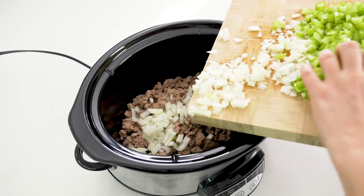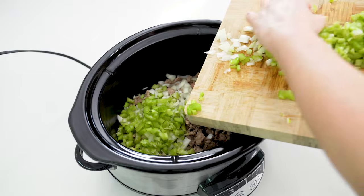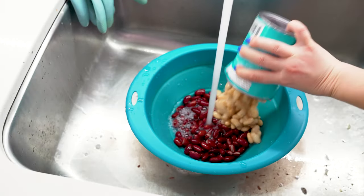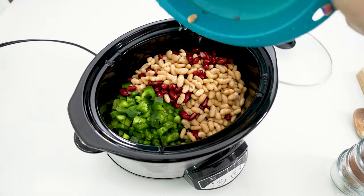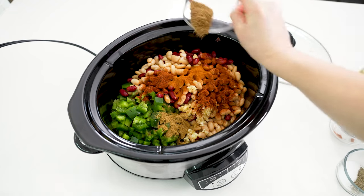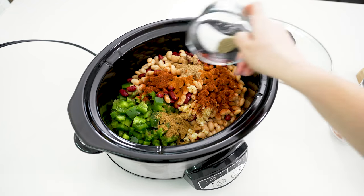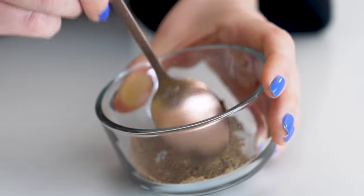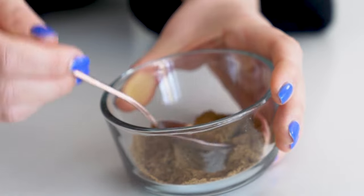Add your diced onion, celery, and green pepper, followed by one cup of corn. Drain and rinse one can of kidney beans, add one can of navy or cannellini beans, and add them to your crock pot. Then add garlic, two tablespoons of chili powder, one teaspoon each of cumin, paprika, and coriander, one teaspoon of salt, and half a teaspoon of pepper. If you don't feel like measuring out all these spices, three tablespoons of taco seasoning will work here — you can make your own by mixing a large batch and storing it in a glass container, or just buy it at the store.